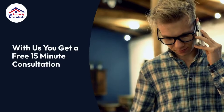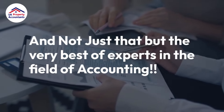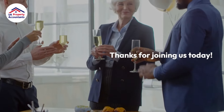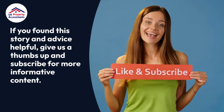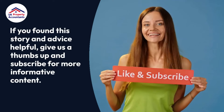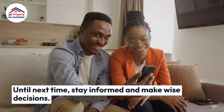With this you get a free 15-minute consultation, and not just that, but the very best of experts in the field of accounting. Thanks for joining us today. If you found this story and advice helpful, give us a thumbs up and subscribe for more informative content. Until next time, stay informed and make wise decisions.